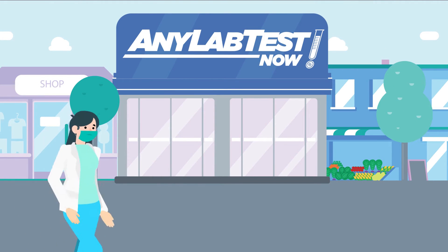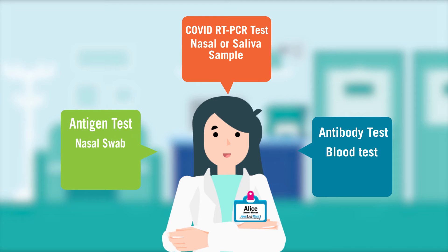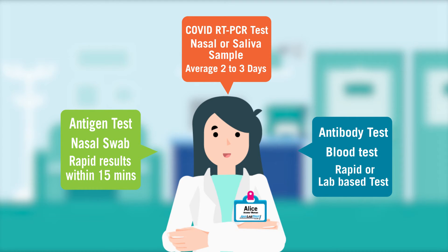Are you confused about which COVID test is right for you? Let me walk you through these options, outlining the pros and cons of each test.